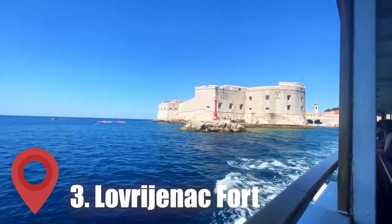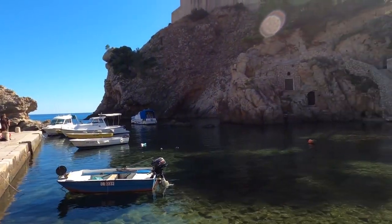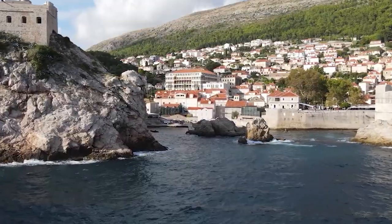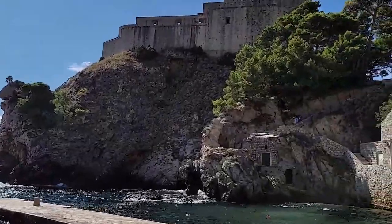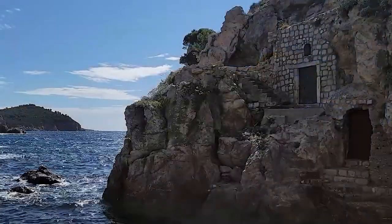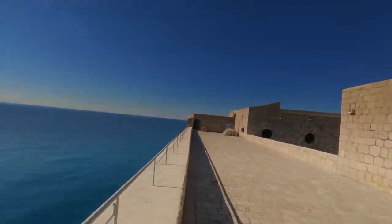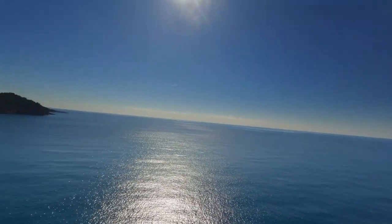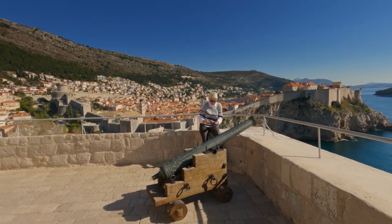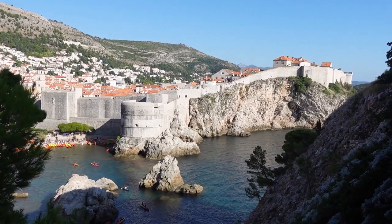Number 3: Visit Lovrijenac Fort. This fortress is perched on a cliff overlooking the Adriatic Sea and has played an important role in the town's history for centuries. The fort was built in the 11th century to defend Dubrovnik from enemy attacks. It was built on a rocky outcropping surrounded by steep cliffs, making it nearly impossible to conquer. The fortress is surrounded by massive walls that are up to 12 meters thick in some places. Inside, there is a central courtyard which was once used for military drills and training.